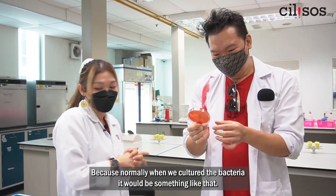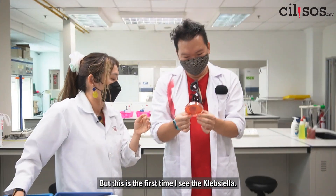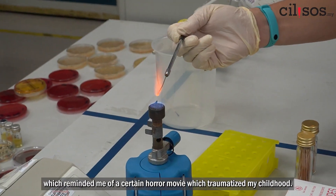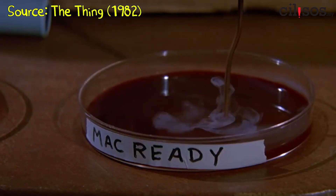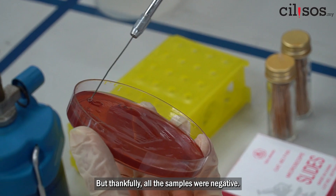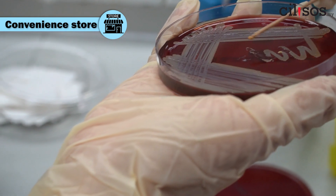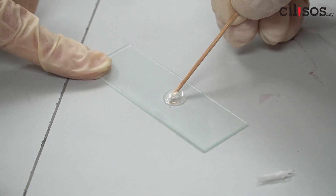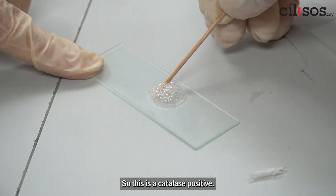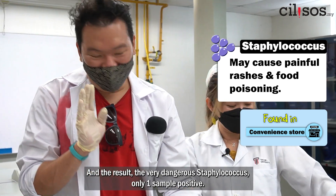This is the first time seeing that. And then there was the oxidase test — thankfully all the samples were negative. This one is the catalase test. This is catalase positive; this one is negative. And the results? The very dangerous staphylococcus — only one sample was positive.